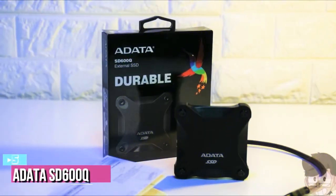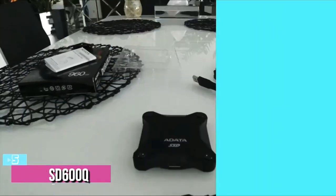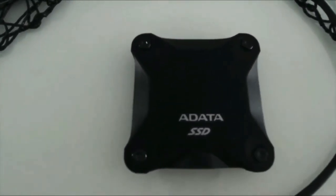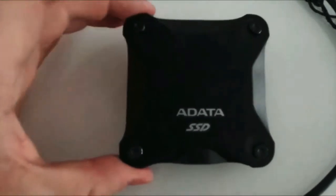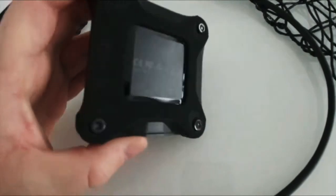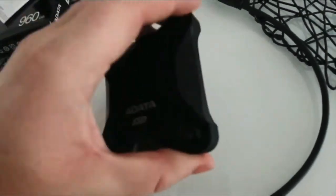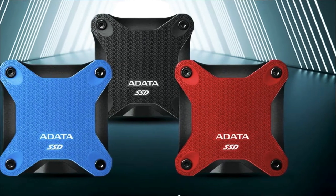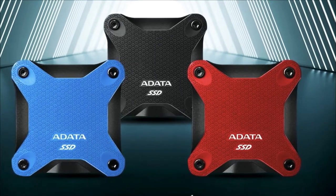Starting up our list at number 5, we have the Adata SD600Q External SSD. It is tough to find an external solid-state drive that offers performance and speed, but thanks to Adata, it is possible to find an SSD in that category. Adata is a well-recognized company in the hardware industry and has been serving the industry for quite a long time. Just recently, the Adata SD600Q was released, which blew everyone's minds.